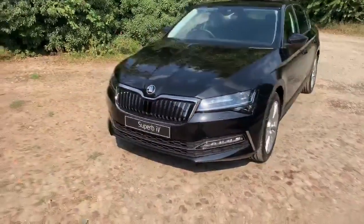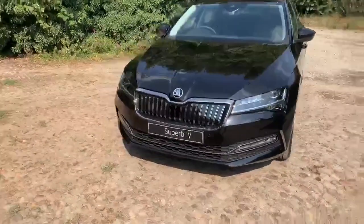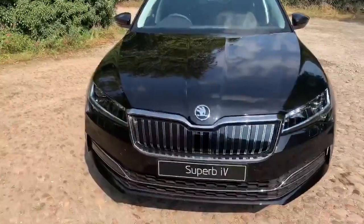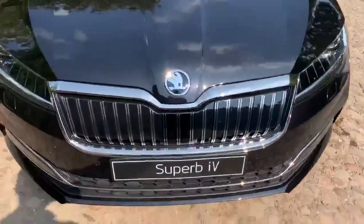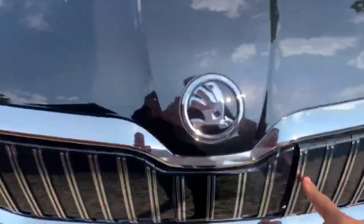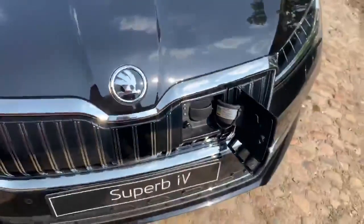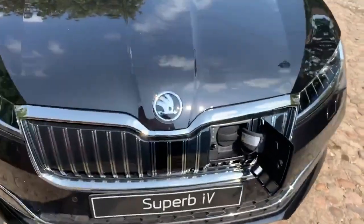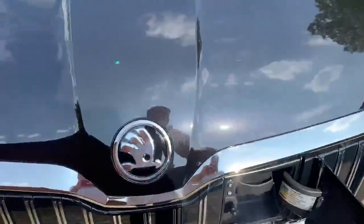As you look at the front of the car, you can see there's a new grille, and as you can see on the grille, it has chrome plating as well. And on the right hand side, that's where we're going to plug in the charger to charge the battery.